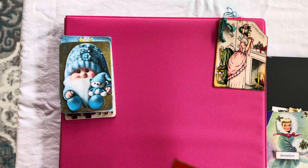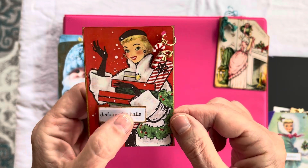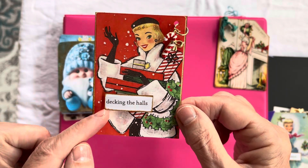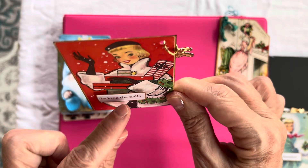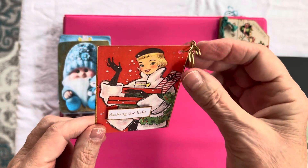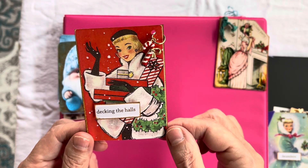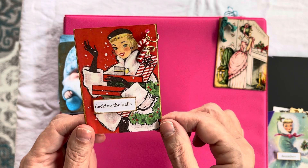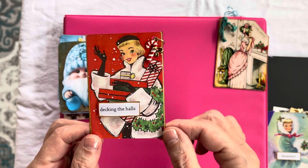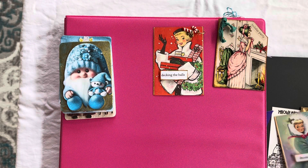And then this one here is another vintage sticker, and I went ahead and added a little 'Deck the Halls,' raised that up with some foam tape, and added a little charm with a little candy cane. She just went shopping. She's so Christmassy and very vintagey, and she is getting ready to decorate her home. I am in the Christmas mood, I guess.